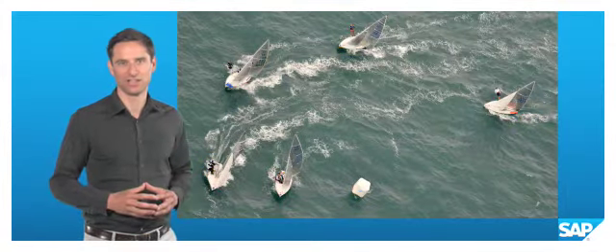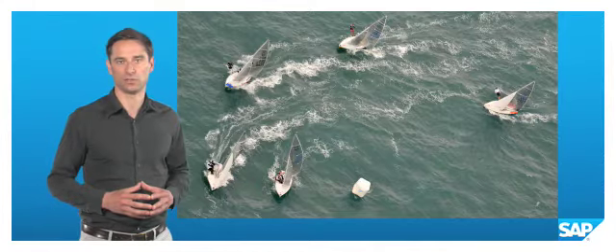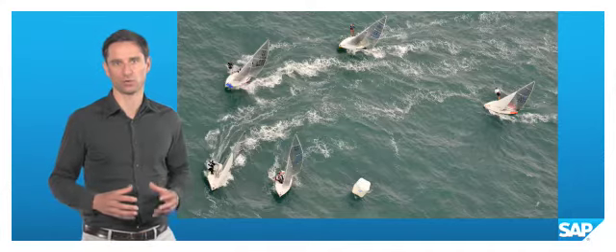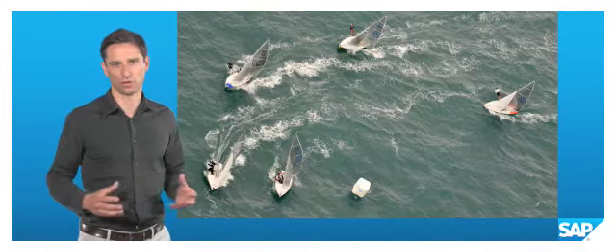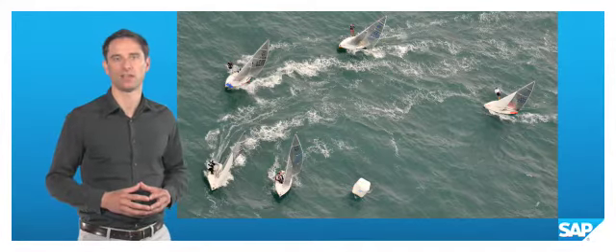The biggest challenge in this project is to accurately identify how boats are ranked in between marks. As boats separate to different sides of the course, they can split apart by more than a mile. Without knowing the exact wind direction, it is hard to judge which boat is ahead and which is behind.